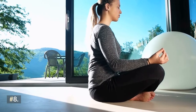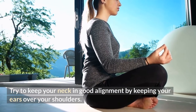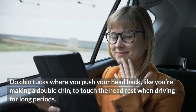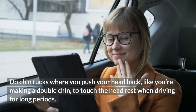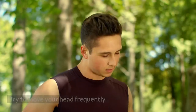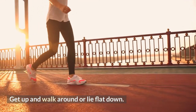Number eight: try to keep your neck in good alignment by keeping your ears over your shoulders. Do chin tucks where you push your head back like you're making a double chin to touch the headrest while driving for long periods. Number nine: keep your phone at eye level by holding it up higher, and try to move your head frequently. Number ten: have frequent breaks when sitting — get up and walk around or lie down flat.